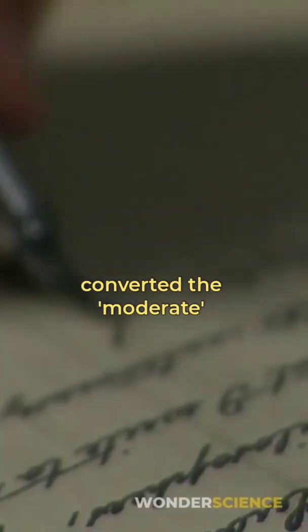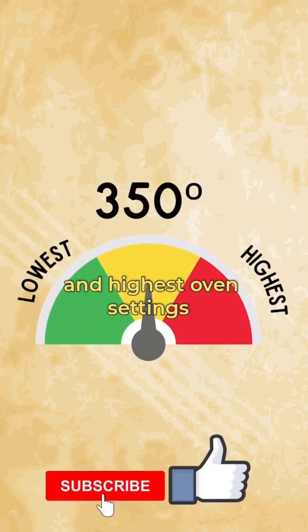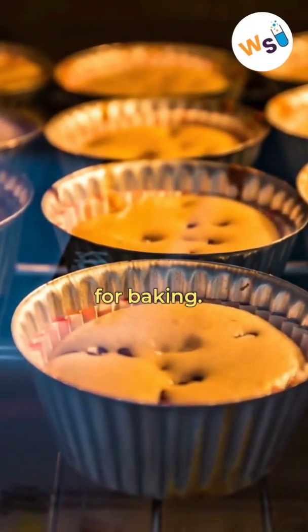Recipe writers converted the moderate temperature to 350 degrees, which was halfway between the lowest and highest oven settings and considered the sweet spot for baking.